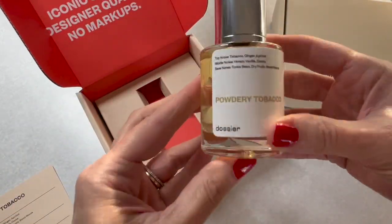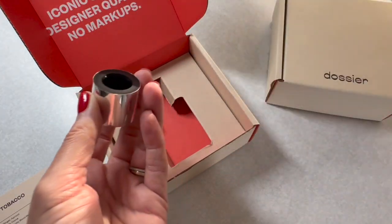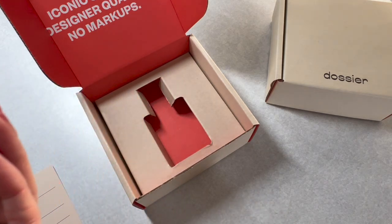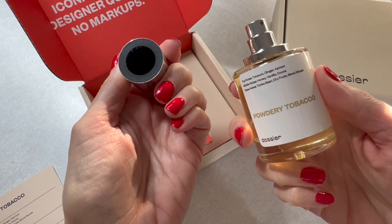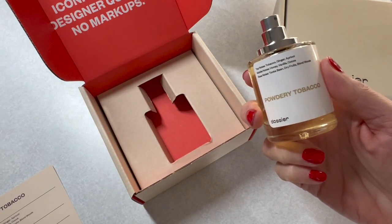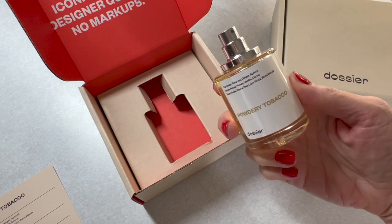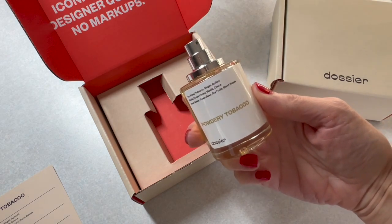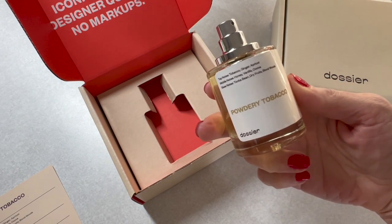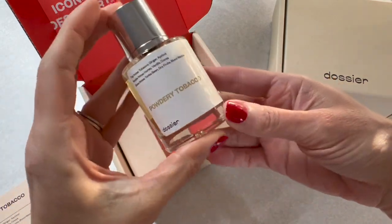Here we go — a beautiful nice bottle of powdery tobacco. Let's spray it. Wow, something about this almost reminds me of Christmas — it almost has like a clove scent. It is really, really warm and soft and I'm definitely smelling something that makes me feel nostalgic for Christmas. I really like this one.